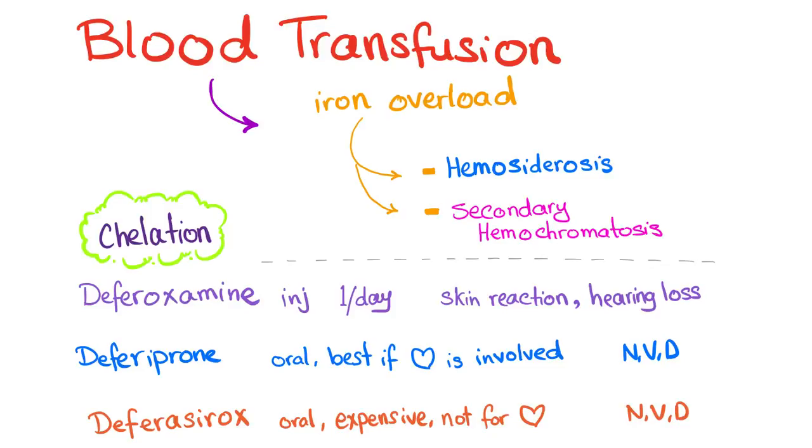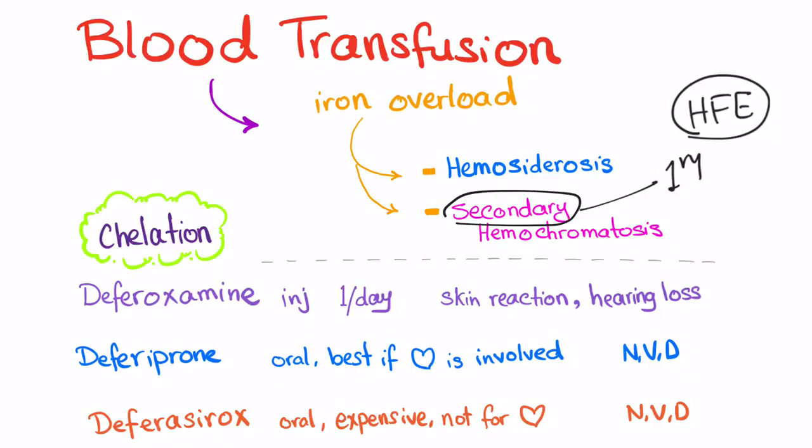Why secondary hemochromatosis? Because primary hemochromatosis is genetic, due to a problem in the HFE gene. Secondary hemochromatosis is due to another problem — a secondary issue, the thalassemia. So, iron overload should be managed by chelation therapy, which improves survival significantly.